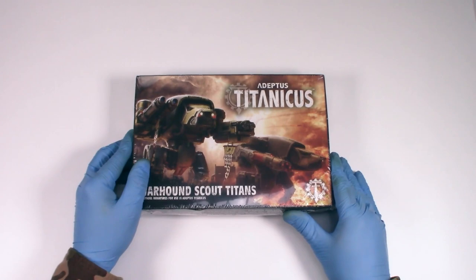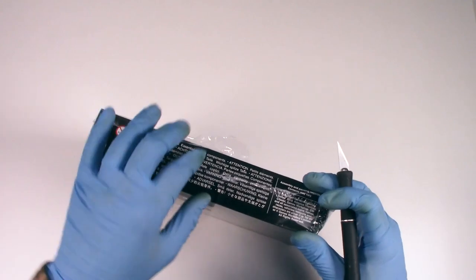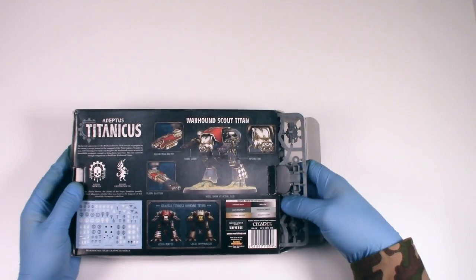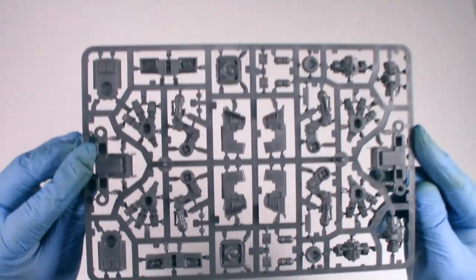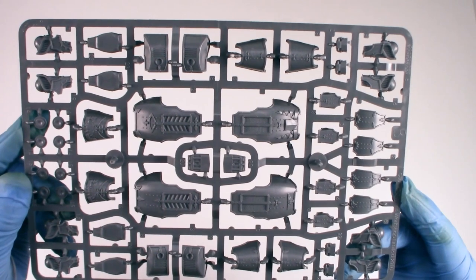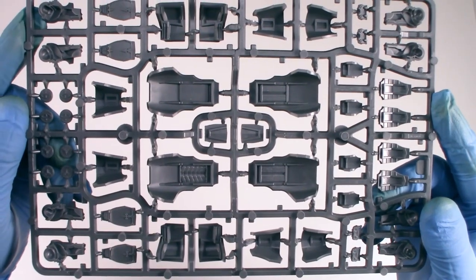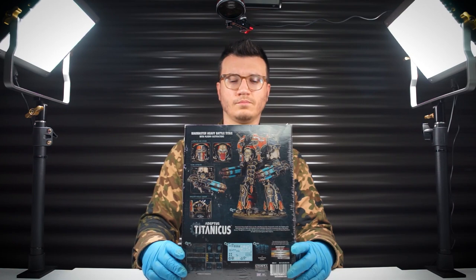The range of Adeptus Titanicus models that have come out in 2018 and onwards are the best sculpts and my favorite sculpts that Games Workshop have ever released — probably because I'm a big stompy robot fan. The Forge World sculpts are also equally brilliant. This is the Warhound Scout Titan, and as the name suggests it is a Scout Titan. It scurries around the battlefield looking out for trouble before any big Titans show up.